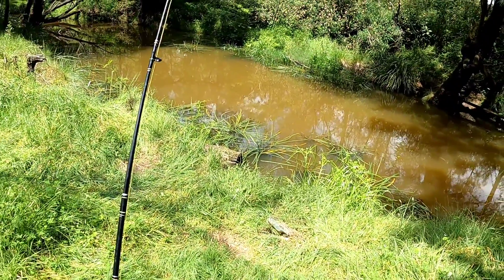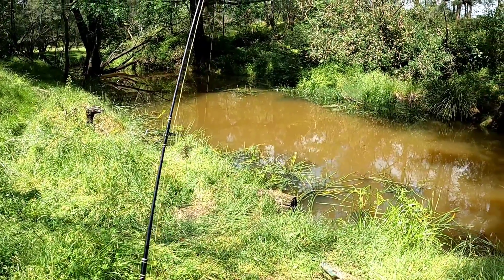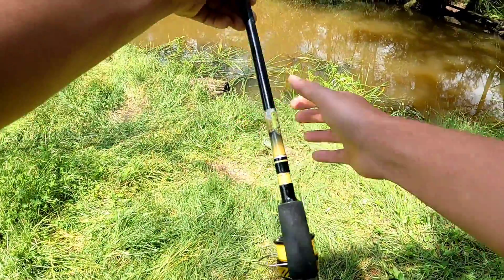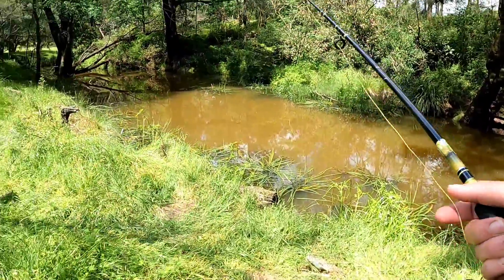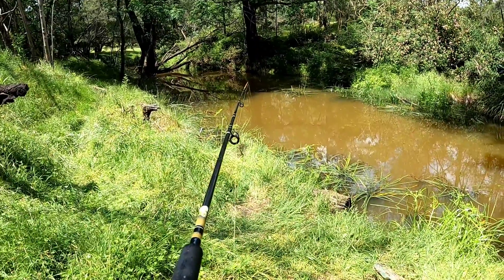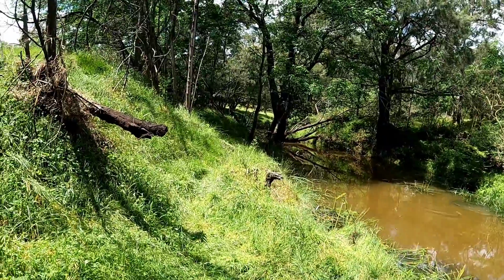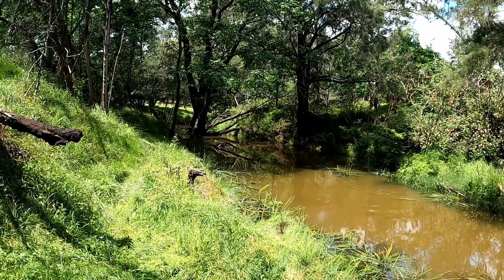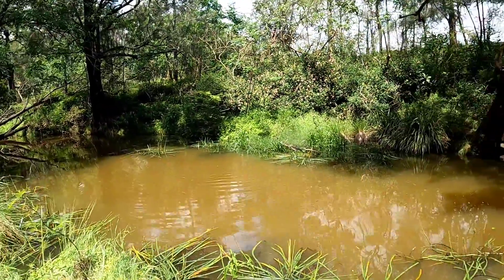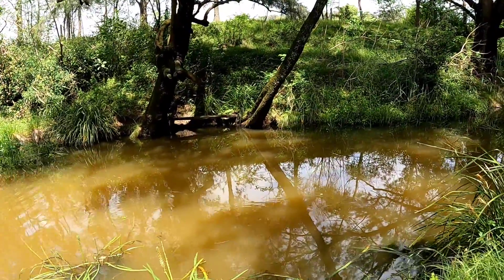I swear something just started picking that up. Yep, here we go! This is going to be another good one - he's on. Doesn't take long in this spot. And this is the real orange and silver guy I was talking about.